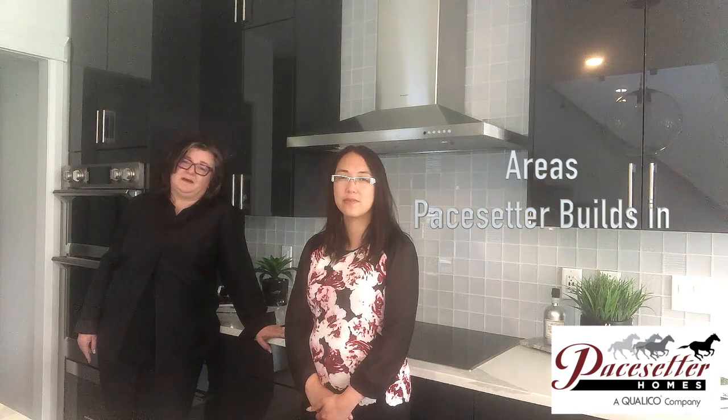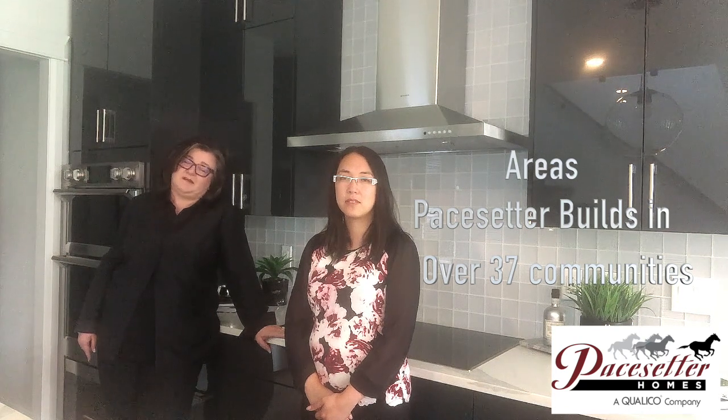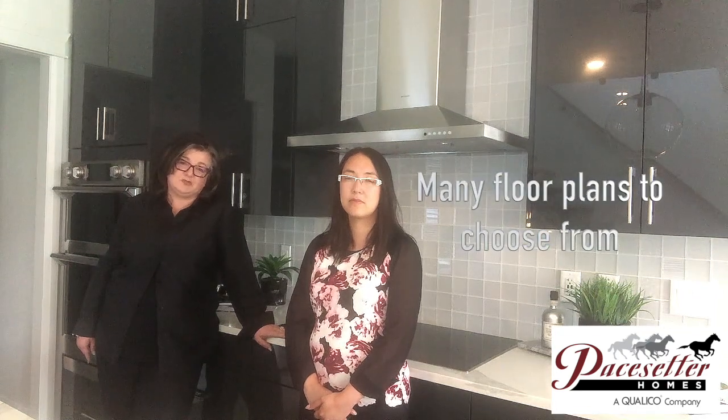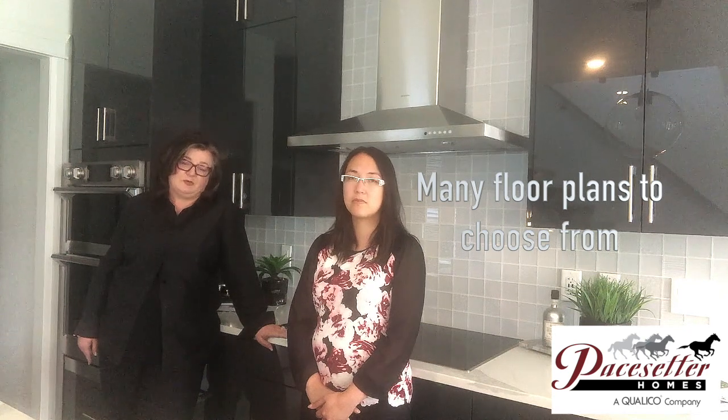The top reason is the number of areas that Paysetter builds homes in. There are over 37 areas. It gives our customers the opportunity to choose the exact location rather than compromise on location. As well as our plans, there are many floor plans to choose from and we are very flexible. We allow changes to the floor plans to make that home exactly what the customer is wanting.